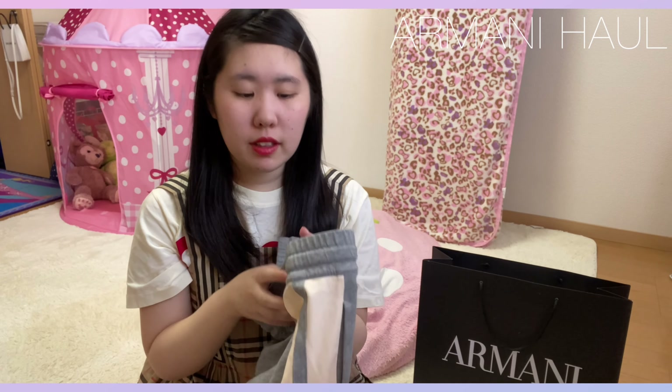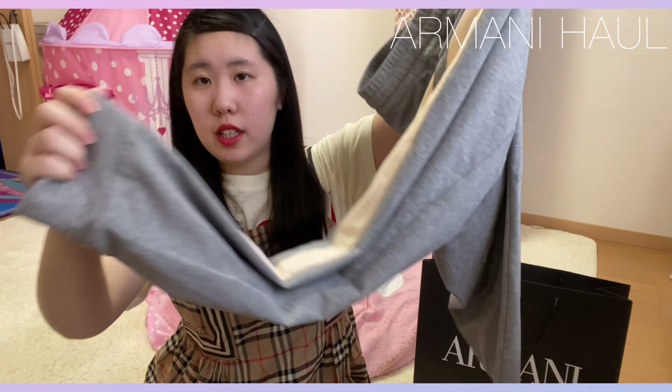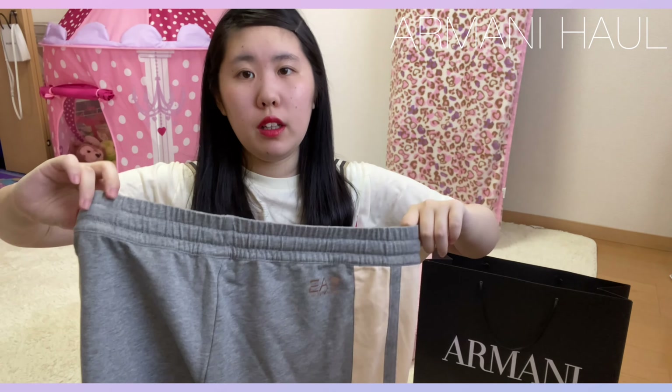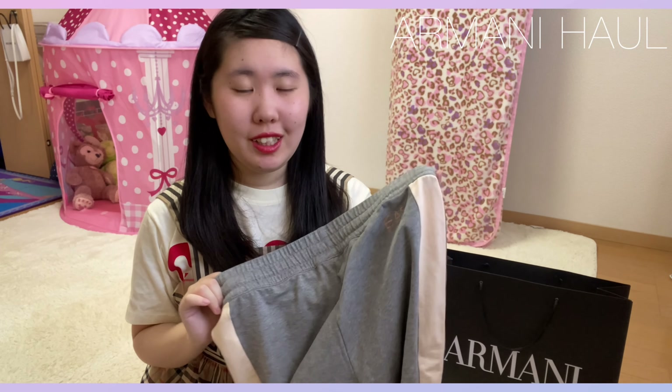こういうラインパンツにもすごく最近ハマっているので、これを買って着たんですけど、こんな感じになってます。こういう感じで、ちょっと細めというか、そんなダボーっとしてない感じのパンツの形になっています。